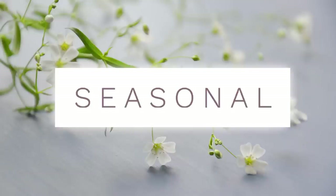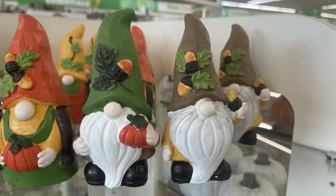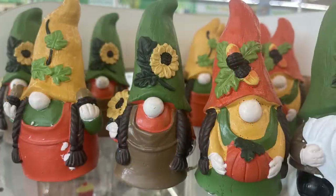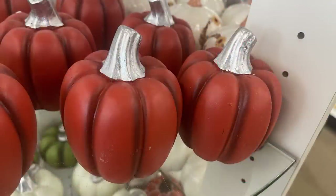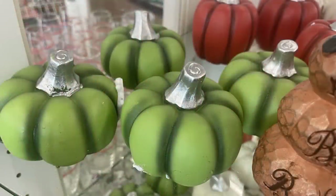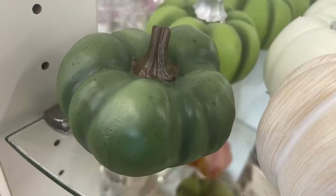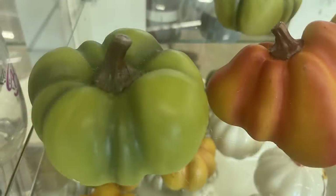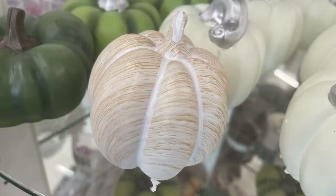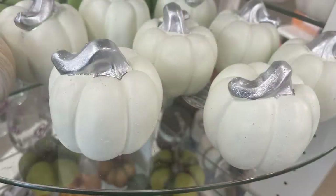For seasonal items, they have cute gnomes — one with acorns, one with a pumpkin, and girl gnomes with braids. There are more pumpkins this week with silver metallic stems and more realistic-looking pumpkins in green with brown stems.